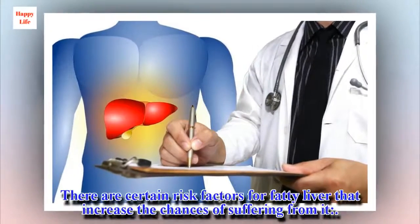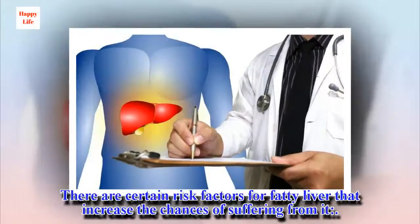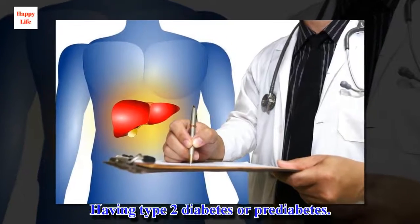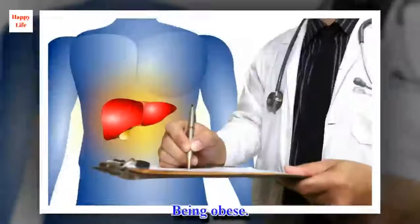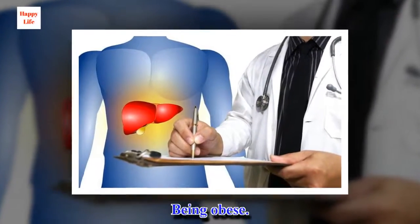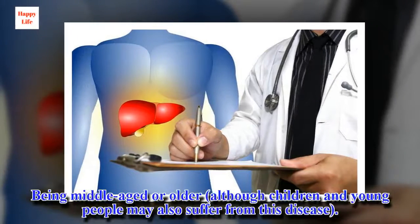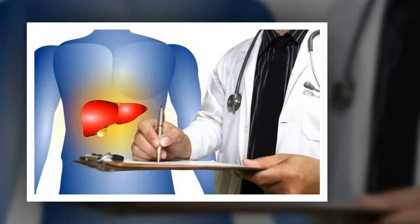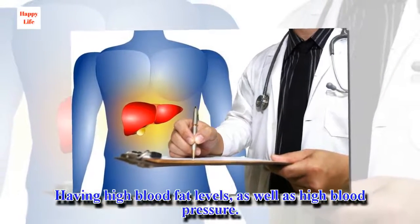There are certain risk factors for fatty liver that increase the chances of suffering from it: having type 2 diabetes or prediabetes, being obese, being middle-aged or older — although children and young people may also suffer from this disease — having high blood fat levels, as well as high blood pressure.